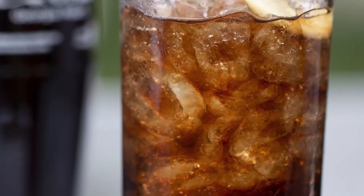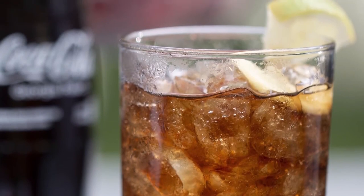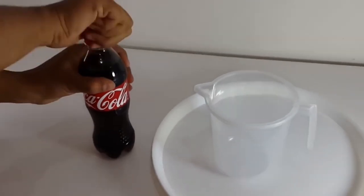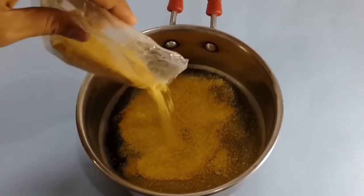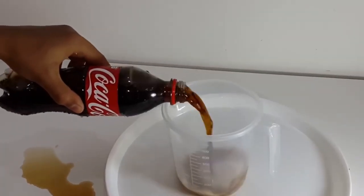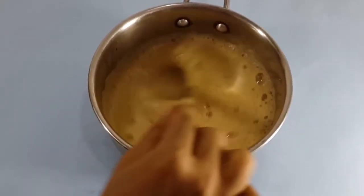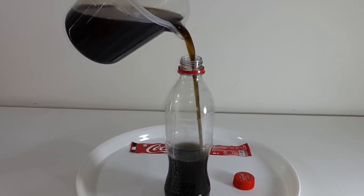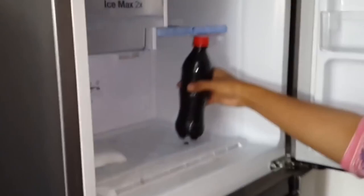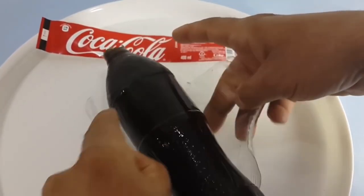Now, let's move on to the last cola experiment for today, something you can do relatively easily at home. You only need a cola bottle and some gelatin powder. Simply mix three packages of gelatin in 50 milliliters of water, then fill the cola into a bowl, add the gelatin, and stir diligently. Fill the liquid back into the cola bottle, put it in the fridge for exactly one hour. Then take it out, cut the bottle with scissors, and you have cola jello!